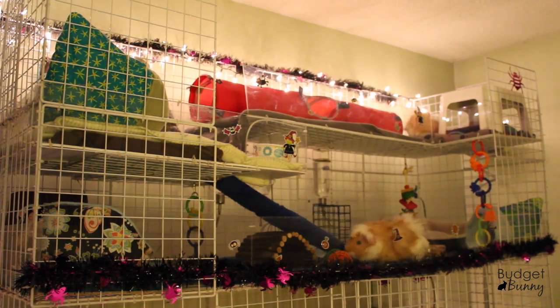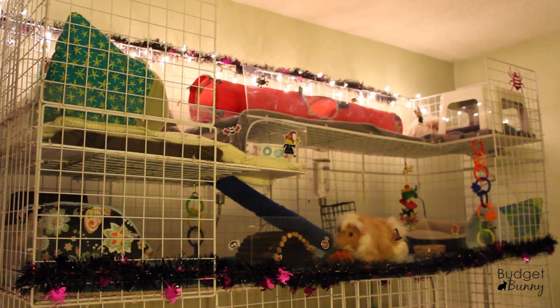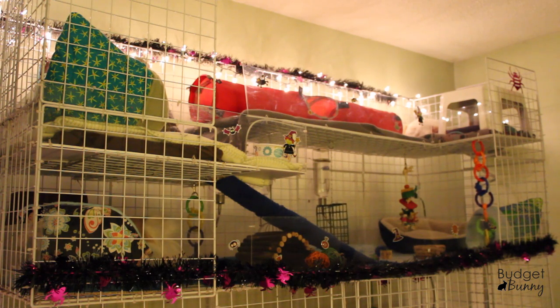My guinea pigs live in a 2x5 C&C cage. We used coroplast as the base, NIC storage grids that you can get at places like Walmart, Target, Home Depot, and Lowe's for the outer structure, and then we bordered it all with plexiglass to give it a more open feel — especially because it's on top of my rabbits' cages and I'm short, so this way I can see them better.